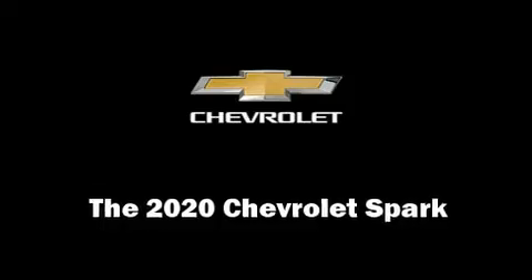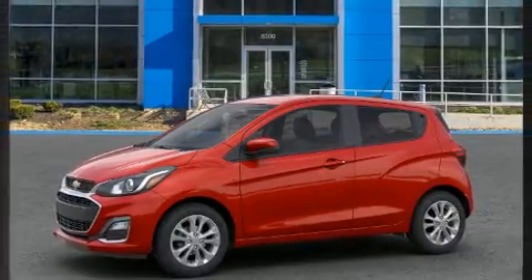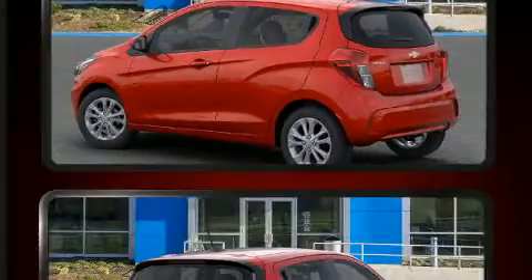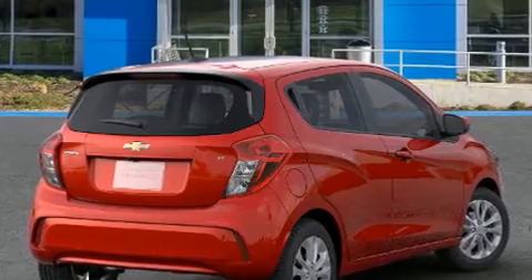The 2020 Chevrolet Spark. This four-door, four-passenger hatchback is ready to drive off the showroom floor. Smooth gear shifts are achieved thanks to the efficient four-cylinder engine, providing a spirited yet composed ride and drive.